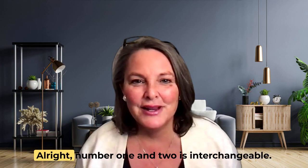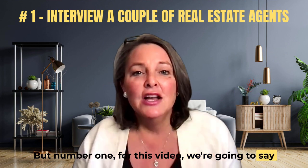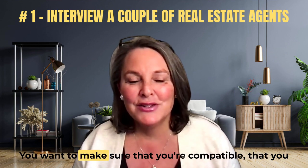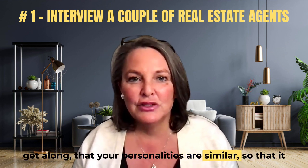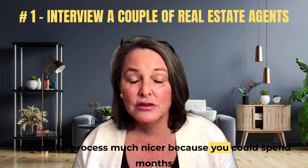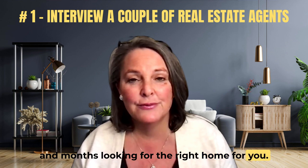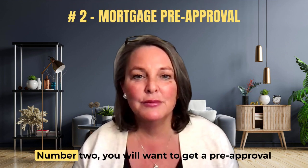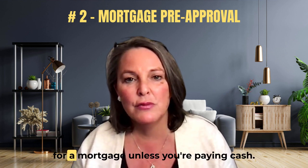The home buying process. Number one for this video: choose a real estate agent that's right for you. You want to make sure that you're compatible, that you get along, that your personalities are similar, so that it makes the process much nicer. Because you could spend months and months looking for the right home, you want to make sure it's the right agent and that they've got your back.